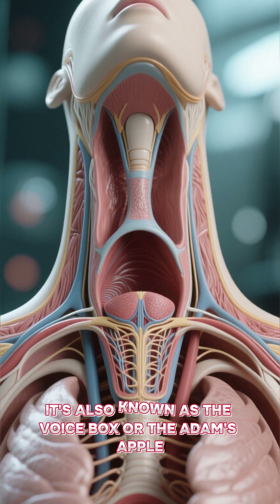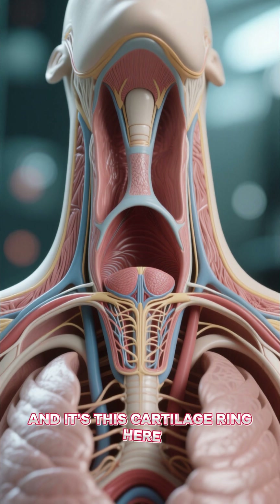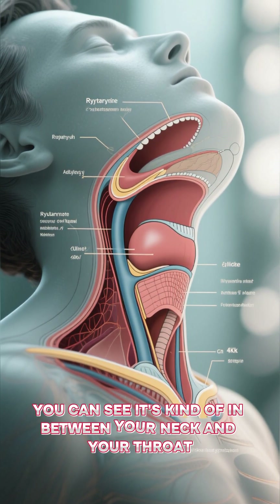This is the larynx. It's also known as the voice box or the Adam's apple, and it's this cartilage ring here. You can see it's kind of in between your neck and your throat.